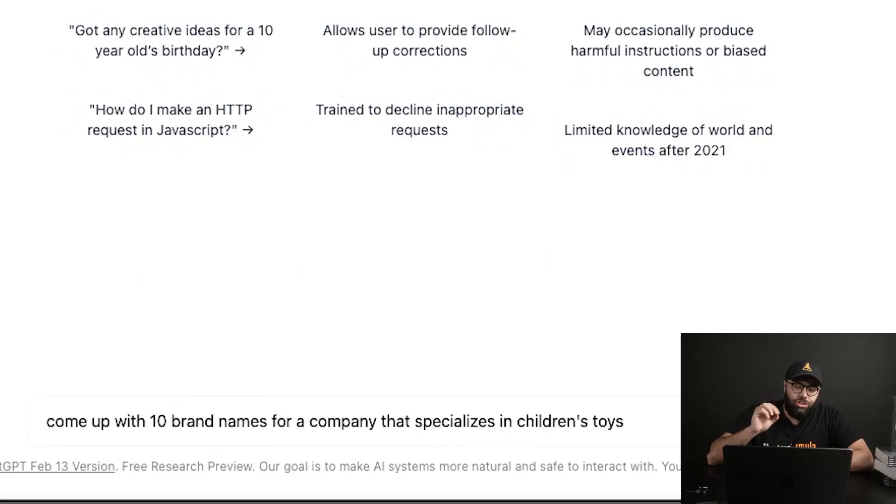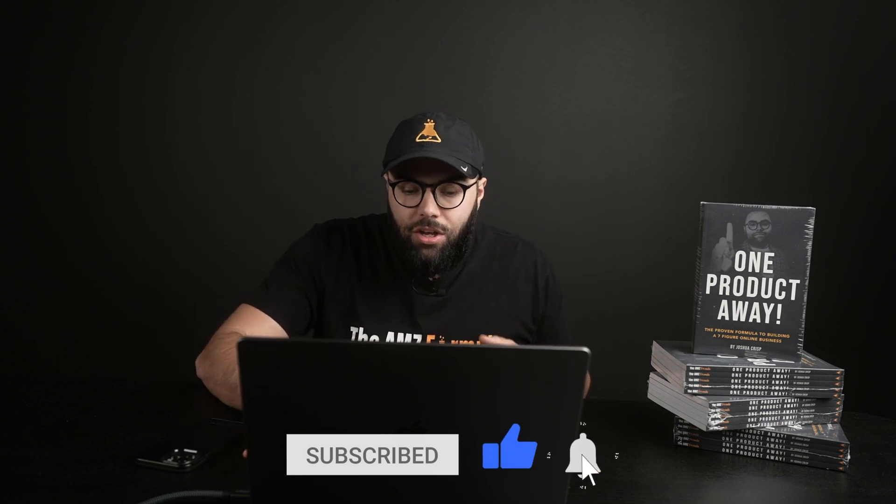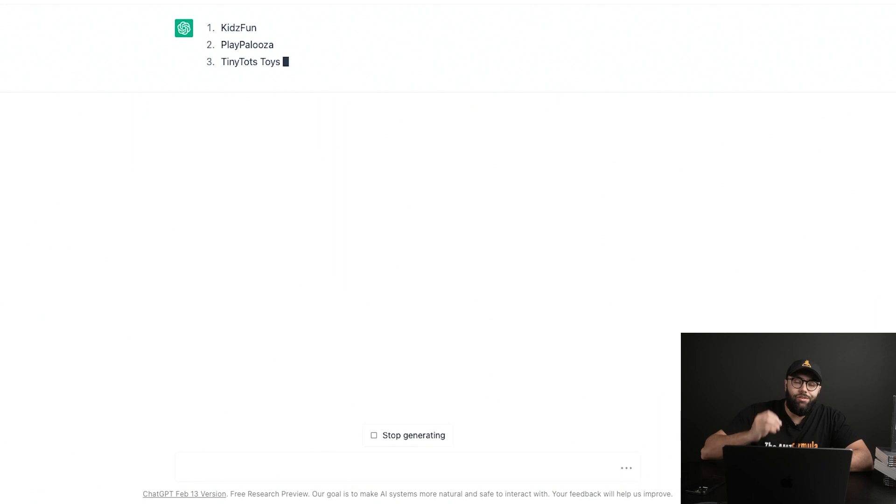Tip number one: we're gonna be using ChatGPT to come up with a brand name. For this example, I told ChatGPT to come up with 10 brand names for a company that specializes in children's toys. You can use this to come up with brand names or business names. Once you type that in, you hit enter and it's literally gonna start to populate these 10 different lists within seconds.